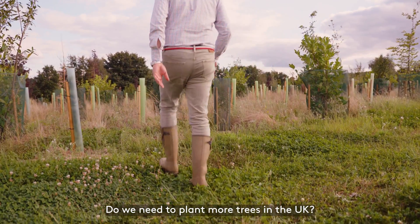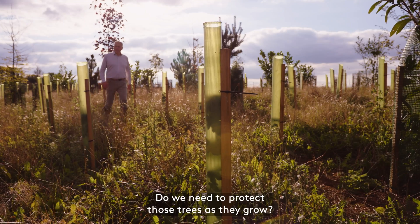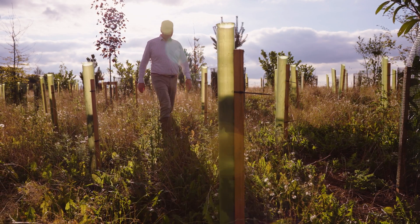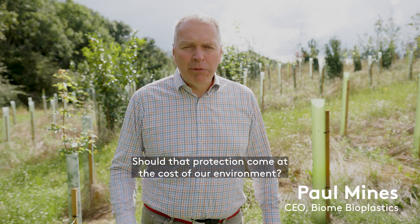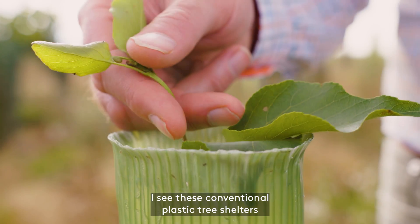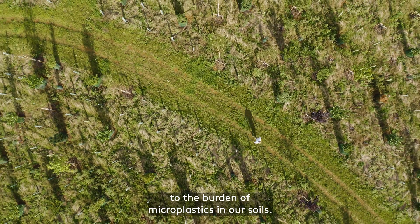Do we need to plant more trees in the UK? Yes we do. Do we need to protect those trees as they grow? Yes we absolutely do. Should that protection come at the cost of our environment? Absolutely not. Every time I go on a walk I see these conventional plastic tree shelters that I know are only adding to the burden of microplastics in the soils.